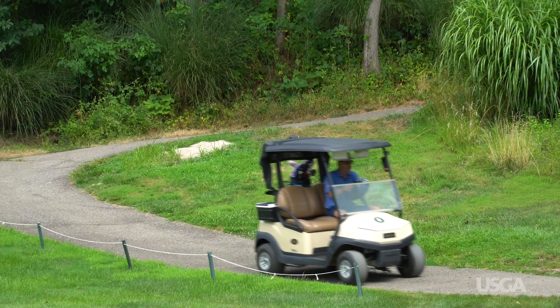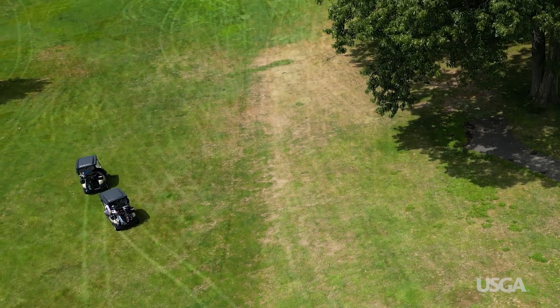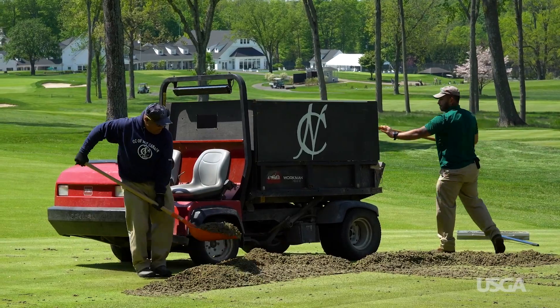As you drive through the course, avoid areas that look worn out and try to take a slightly different route than everyone else. This spreads out wear and reduces the need for disruptive maintenance and repairs.